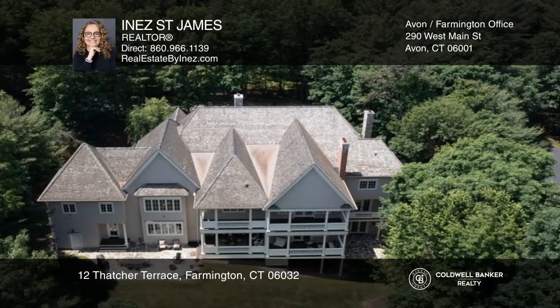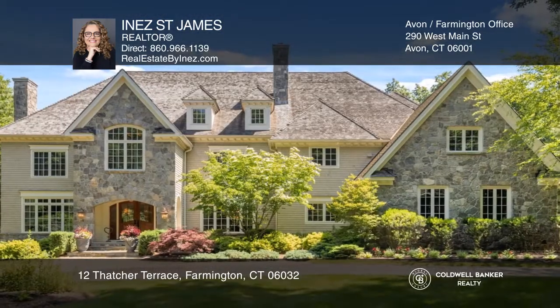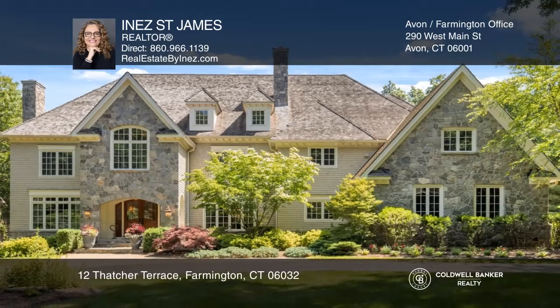Come see why this home defines luxury. Make this one-of-a-kind home yours today by calling Enos St. James.